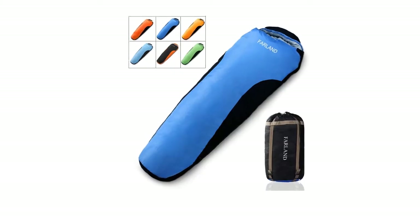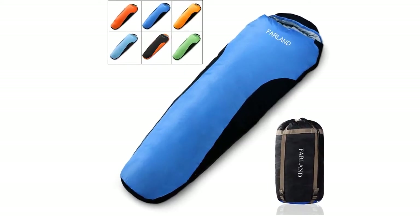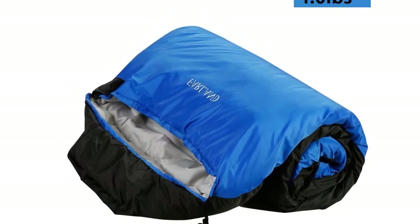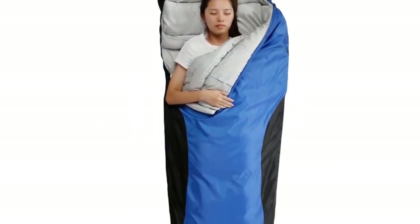This bag is the epitome of utmost durability and comfort. Its extremely spacious interior is designed for the maximum comfort of the camper. Both the envelope-shaped sleeping bag and the mummy sleeping bag can comfortably fit campers that are up to 6 feet 10 inches tall. The fabrics used in its construction further enhance the durability and comfort factor.